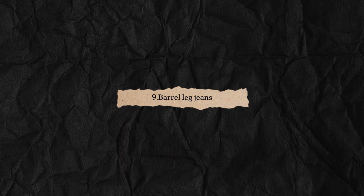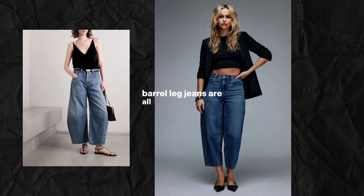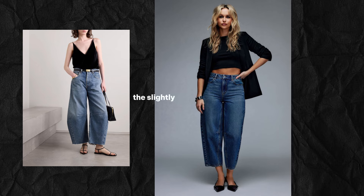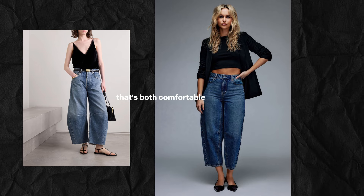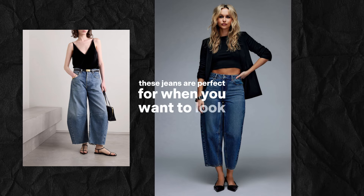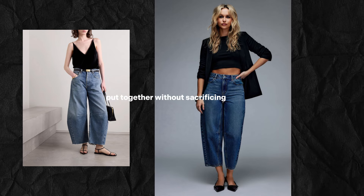Barrel leg jeans are all about that relaxed, yet structured fit. The slightly tapered shape creates a flattering silhouette that's both comfortable and stylish. These jeans are perfect for when you want to look put together without sacrificing comfort.